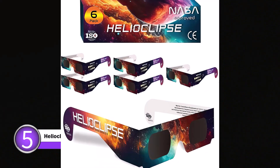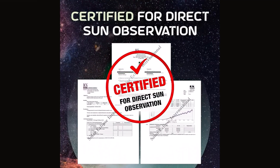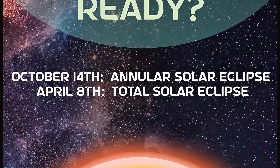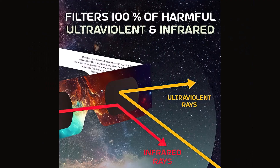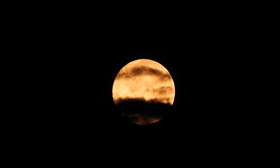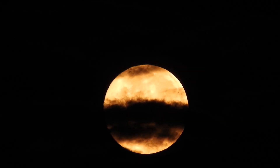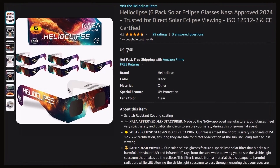Number 5: Helioclips Six Pack Solar Eclipse Glasses. Helioclips glasses are ISO 12312-2 certified, meeting the highest standards of eye protection. They are approved by NASA and the American Astronomical Society, so you can trust in their reliability and adherence to the strictest safety guidelines. These lightweight and comfortable glasses are suitable for both kids and adults, and are available in convenient bundles of 6, 12, 25, and 50 to accommodate eclipse enthusiasts of all group sizes. Whether you're preparing for the eclipse on October 14, 2023, or eagerly anticipating the event on April 8, 2024, these glasses will provide optimal visual clarity and peace of mind.